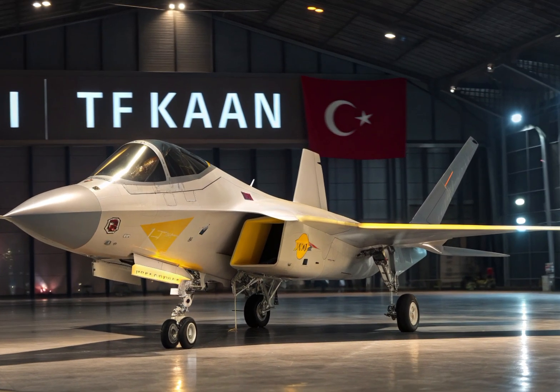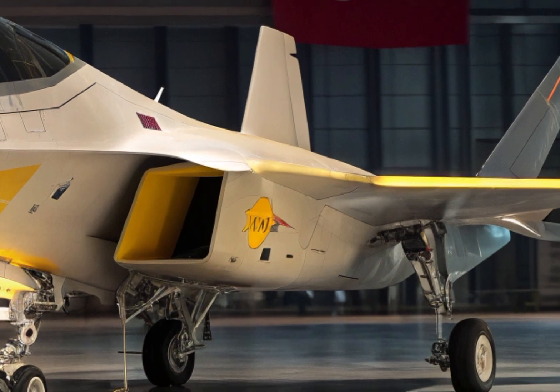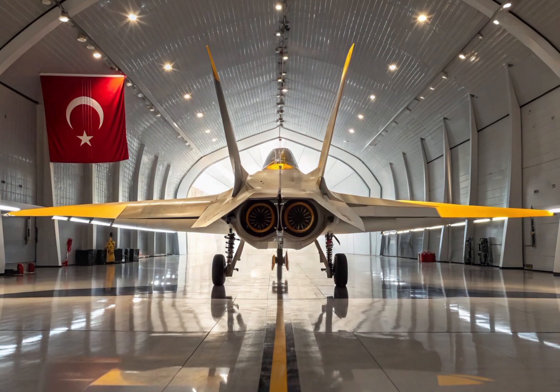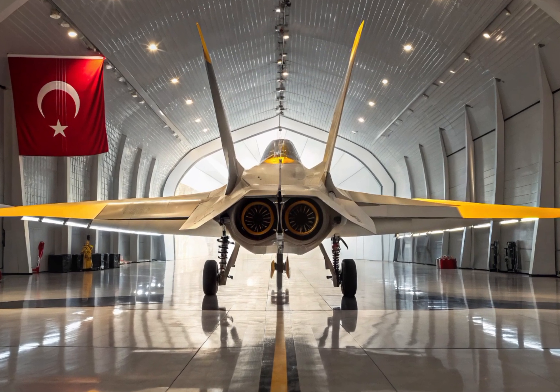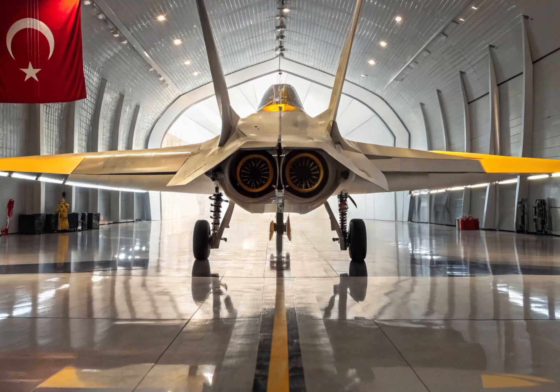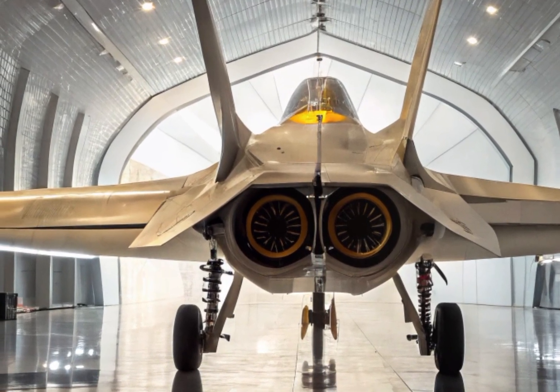The aircraft is being developed as a stealth, multi-role fighter with cutting-edge capabilities, designed to excel in both air-to-air and air-to-ground missions. One of the key features of the TF Kaan is its stealthy design — its smooth, angled surfaces are built to reduce radar visibility, allowing it to operate effectively even in hostile environments.